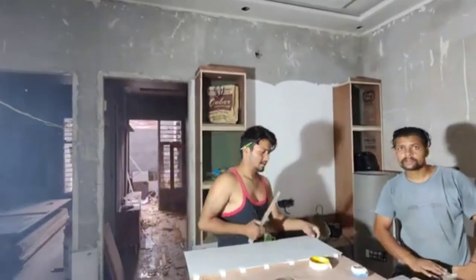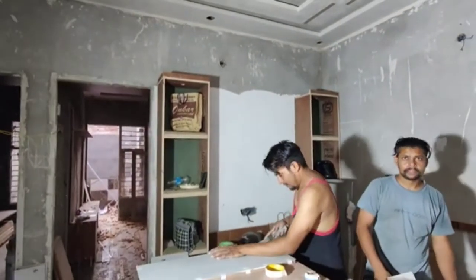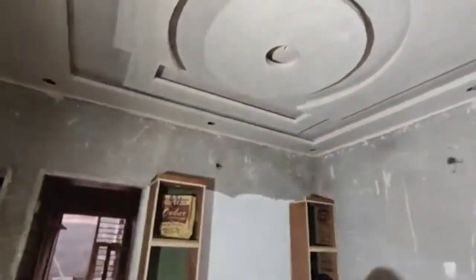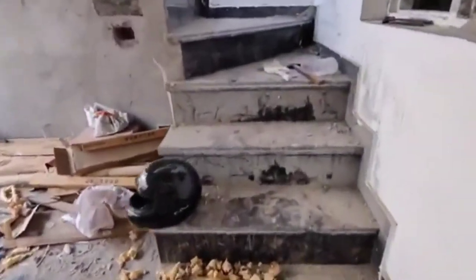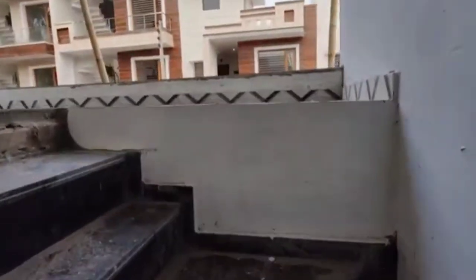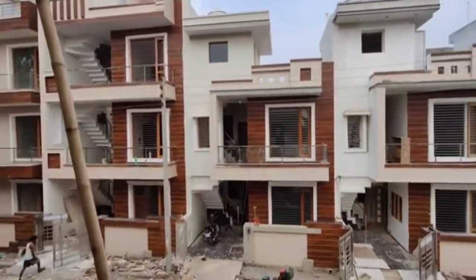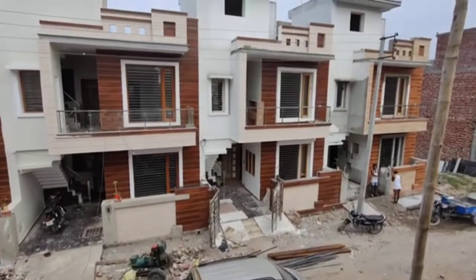If you want a single store, we will also make it. In 109 square yard, our single store is running. The price is 38 lakh. You can also see it without furniture. The cost of construction is around 700 square feet. We will go to our first floor now. From the outside, this can look like independent houses.